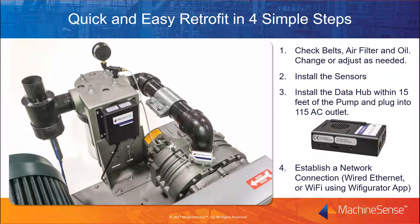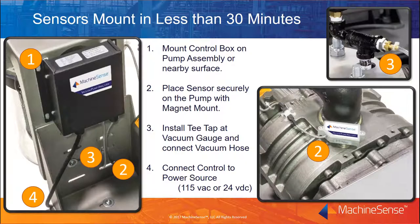Now you'll be ready to onboard and access the vacuum pump analyzer through Crystal Ball, the Machine Monitoring and Asset Management web portal. Sensor mounting is so simple and straightforward it can be done in less than 30 minutes. Just mount the control box to a clean surface on or near the pump assembly — convenient Velcro fasteners are provided. Then place the blower sensor securely on the pump with the magnet mount. Next, install a T-tap at the vacuum gauge and connect the vacuum hose extending from the control. Finally, connect the control to the appropriate power source — models are available in 115 AC or 24 volts DC.